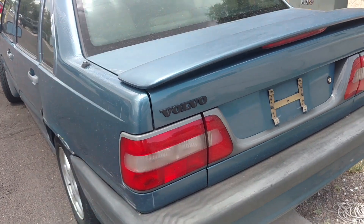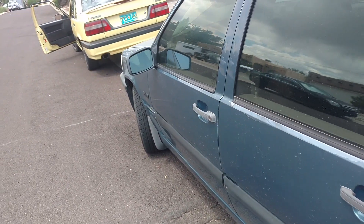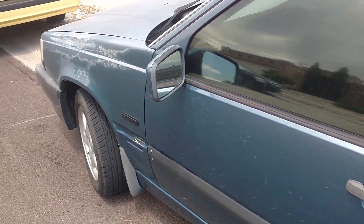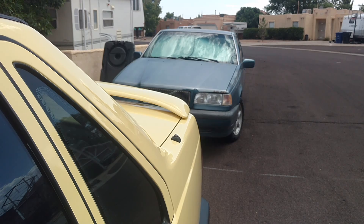Looks like it's an N.A. model having an emissions code. So I'm going to take a look at it and see if I can figure out what's going on with the emissions. P0444 — let's see what we can find.